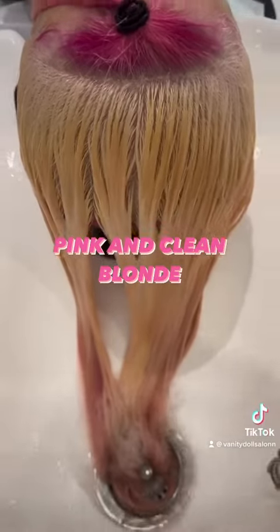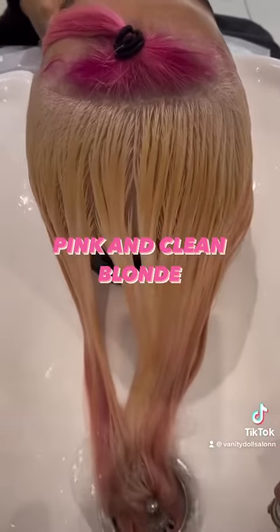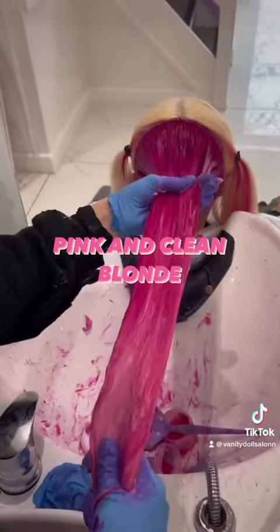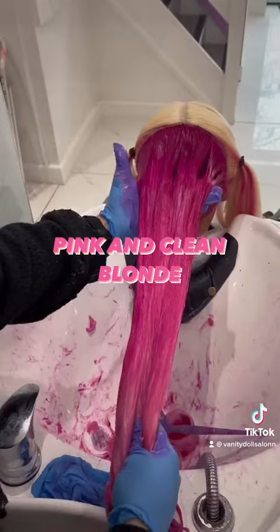We added a clean blonde panel to give this candy floss pink a new lease of life. I absolutely loved doing this at the basin, as you can see, because I've done it about 50 times.